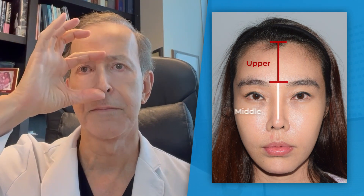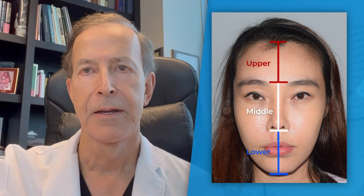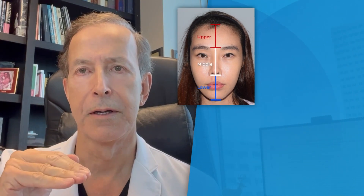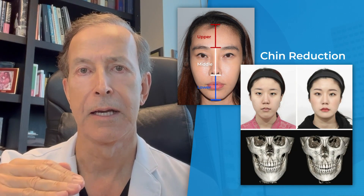The facial proportions are divided into three vertical thirds: the upper third, middle third, and lower third. When the lower third is the one that's too long, a chin reduction can be done.